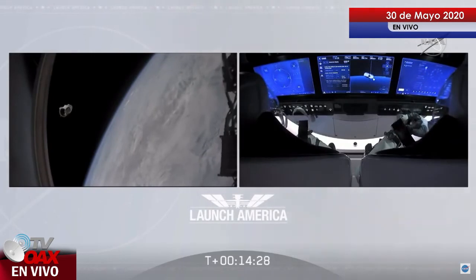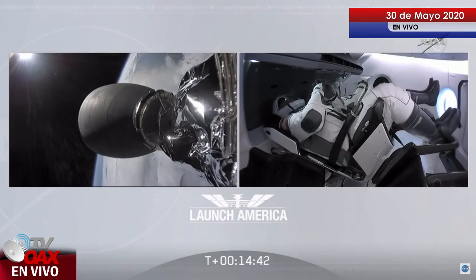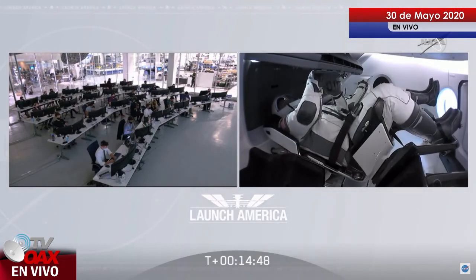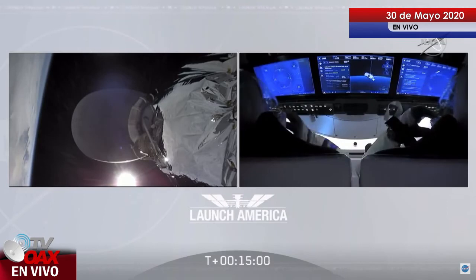We also heard good activation of the ECLSS — the Environmental Control and Life Support System — controlling their atmosphere and keeping Dragon a safe, habitable environment where they'll be living for the next 19 hours until they arrive at the space station. Falcon 9's job may be done for today, but the mission is not over. Crew Dragon's job is not done. It will be a 19-hour trip to the International Space Station before they dock tomorrow morning.